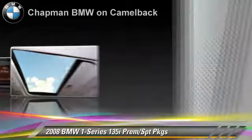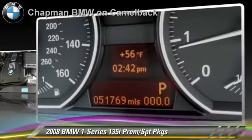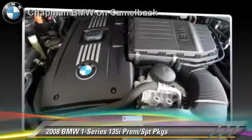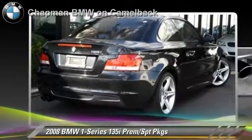This BMW features a rear spoiler, premium package, and sport package. Safety features include side airbags, traction control, and ABS.